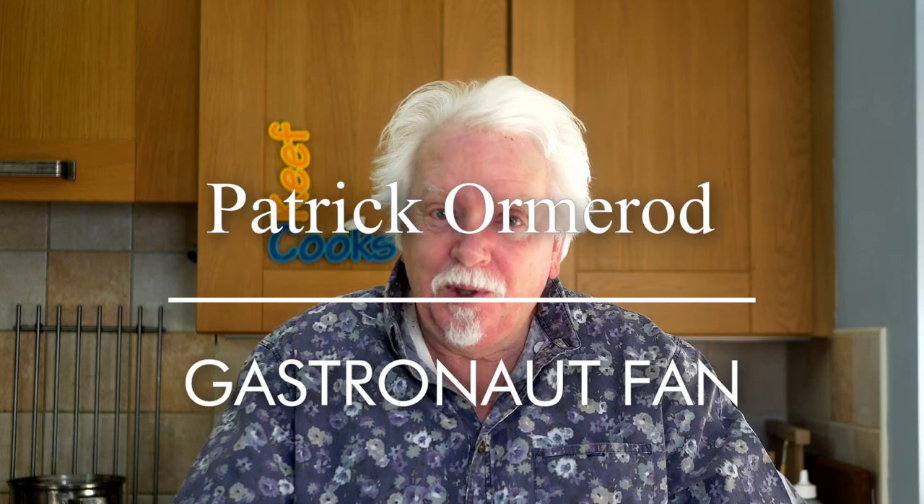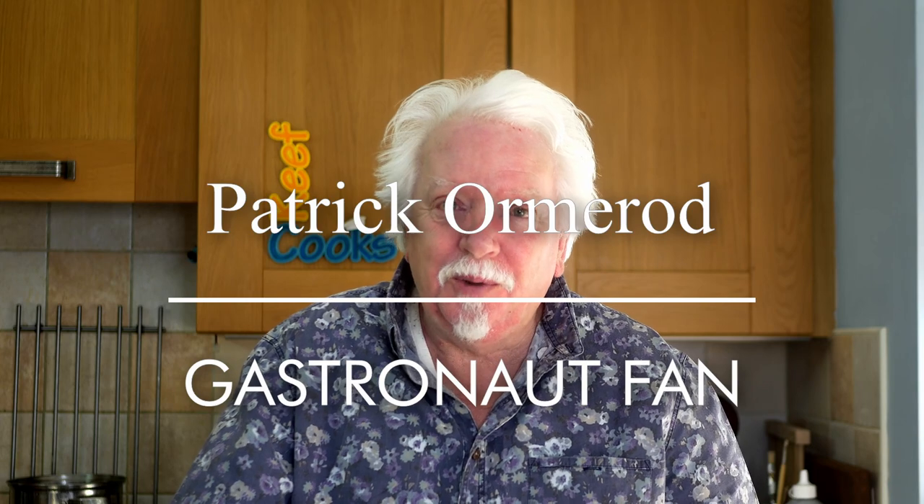You noticed I said 'greetings gastronauts' instead of 'hello you lot'. That's because I always used to do that up until a couple of years ago, then I stopped - I borrowed it from Keith Floyd and thought I should try to be more original. Anyway, Patrick Ormerod disagrees and wants me to go back to it. I'm not going to, Patrick, but that one was just for you.